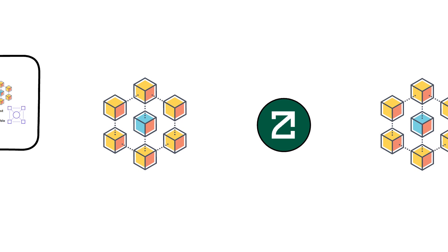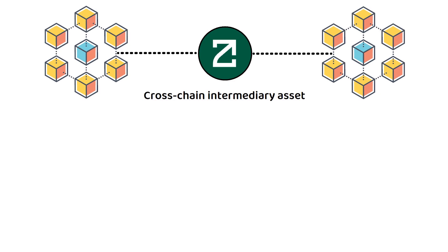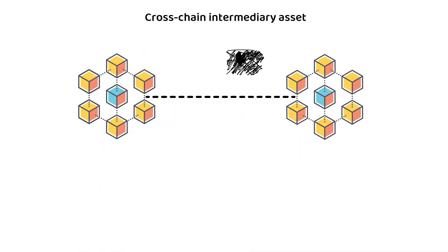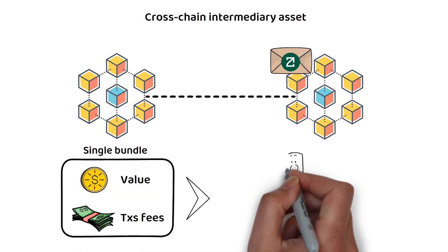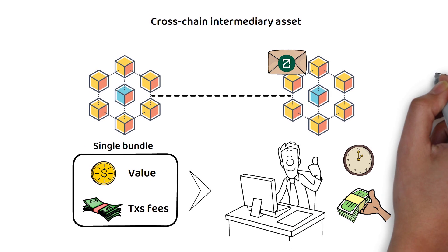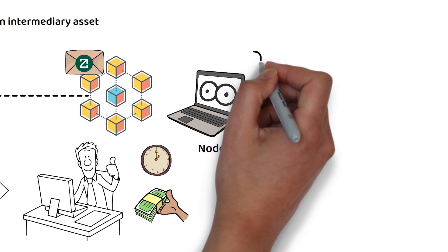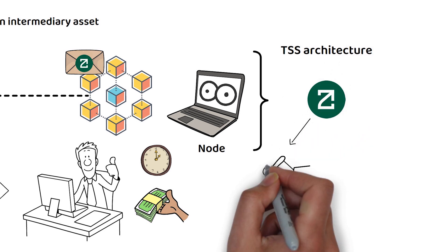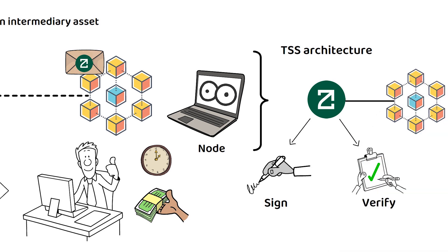To be concise, Zeta is best described as a cross-chain intermediary asset. When a cross-chain message is sent, the sender attaches Zeta in their message to represent value and to pay for all transaction fees in a single bundle, which ultimately saves the end user money and time. The ZetaChain network also includes nodes that monitor transactions on every connected blockchain, meaning that through ZetaChain's TSS architecture, the network can sign and verify transactions on every connected blockchain the same way a crypto wallet can.